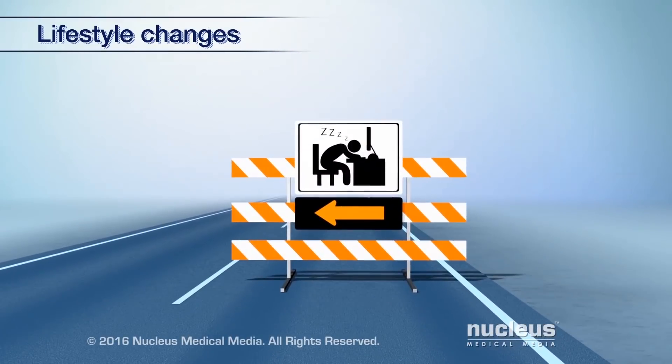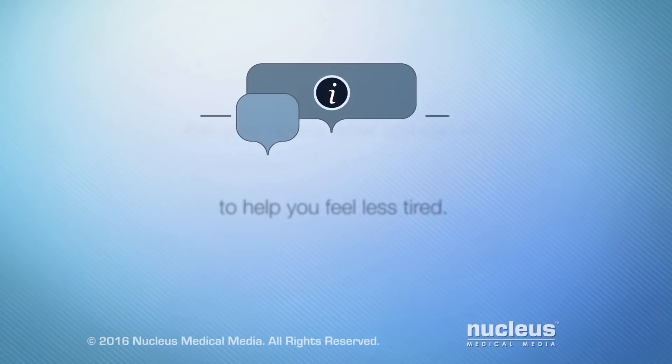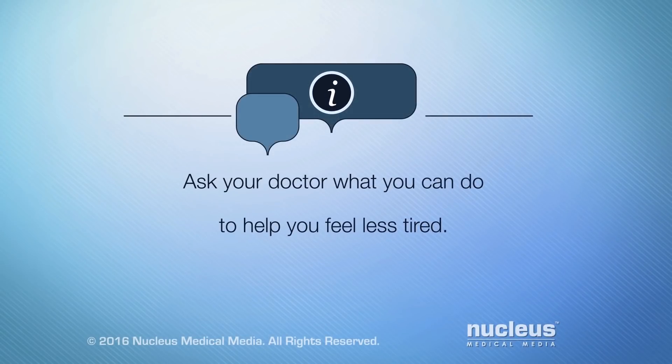Keep in mind that some cancer treatments can make you feel very tired. Ask your doctor what you can do to help you feel less tired.